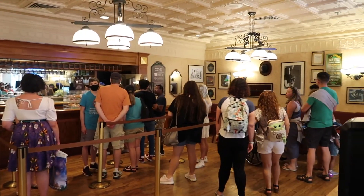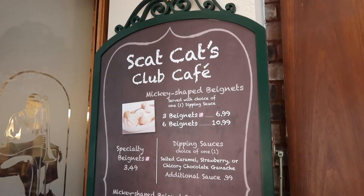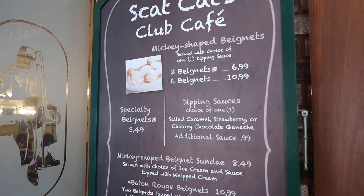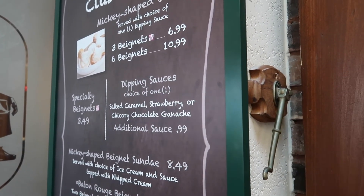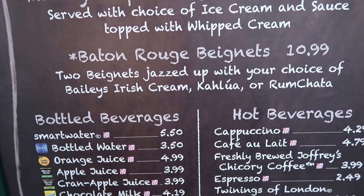So we're inside Scat's Cats Club Cafe, which is the bar inside the resort but also where you get the beignets — and there's a big line for them. The menu shows three beignets for $6.99 or six for $10.99. The Mickey-shaped beignets are one of the more popular items. One dipping sauce comes with your order; an additional sauce is $0.99. Sauce choices include salted caramel, strawberry, or chocolate ganache. They even have an option where the beignets are filled with Irish rum, Kahlua, or RumChata. I've tried the beignets before and covered the review on my Patreon channel — I'll link that below.